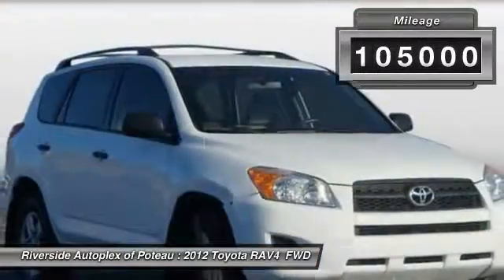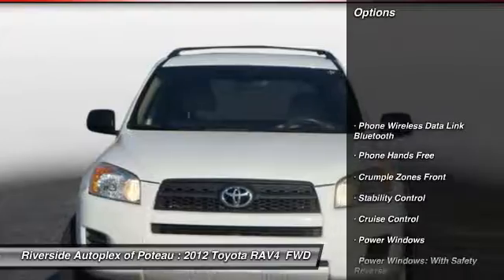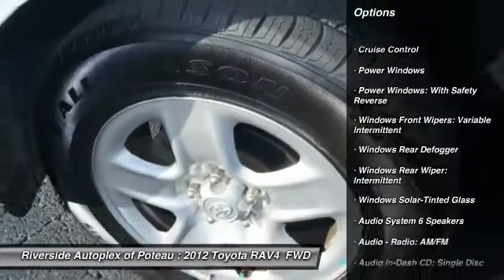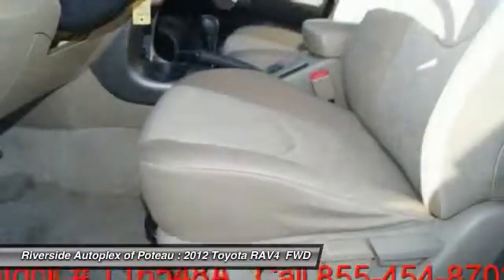This vehicle has less than 105,000 miles. Here are some of this vehicle's great options: stability control, traction control, air conditioning, power steering, cruise control, power windows, clock, power door locks, child safety locks.